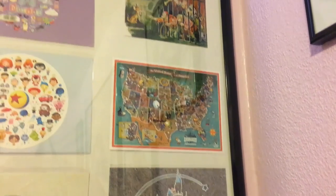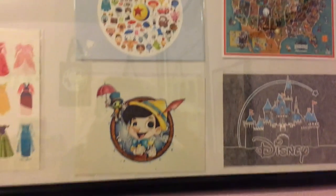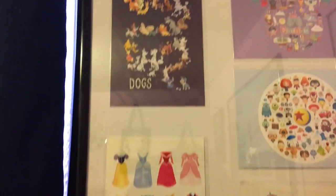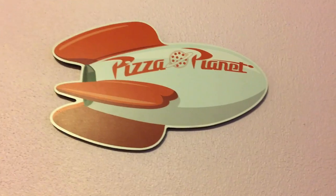In this frame we have a Disney one, America, Pirates of the Caribbean, Disneyland, Pixar, Pinocchio, Princess dresses, and dogs. Then right here I got this from Box Lunch — it's a Pizza Planet sign because I love Toy Story and Pizza Planet is awesome.